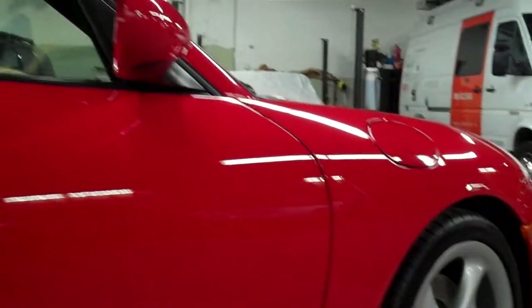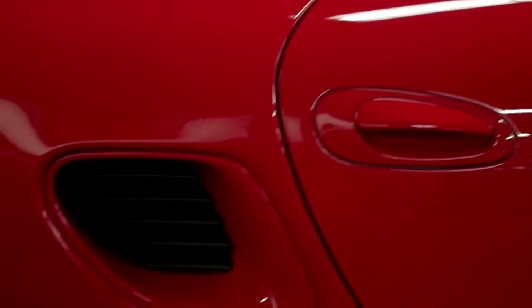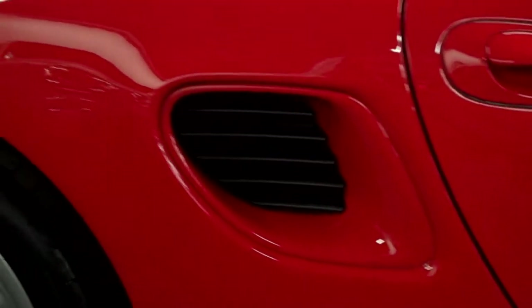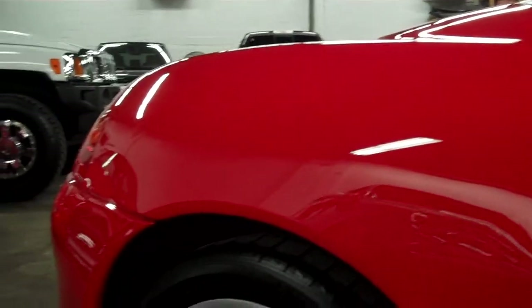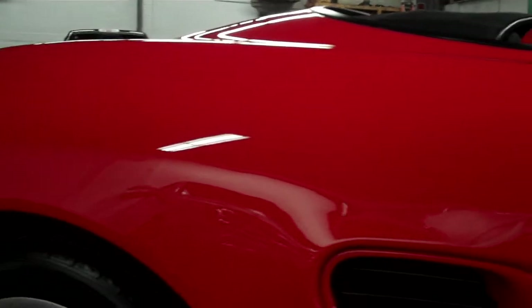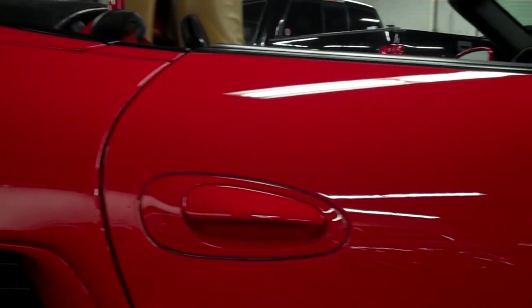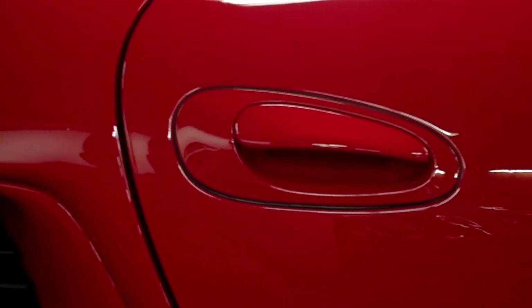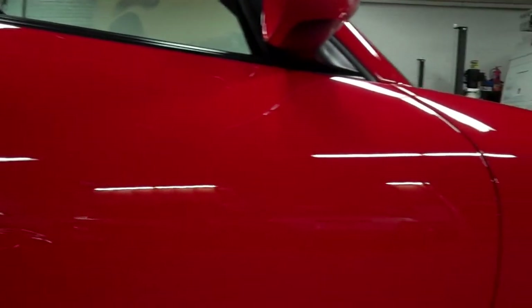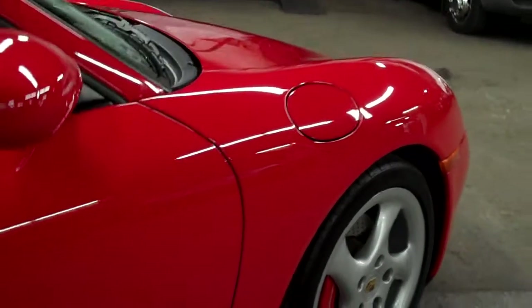It just looks stunning — so expensive when it's cruising down the road. Looking at the condition, I know it's hard to see with the video, but there are no dents, dings, parking lot incidents, nothing. If you zoom in, there are no fingernail scratches on the door handles. That red is just absolutely full of luster.